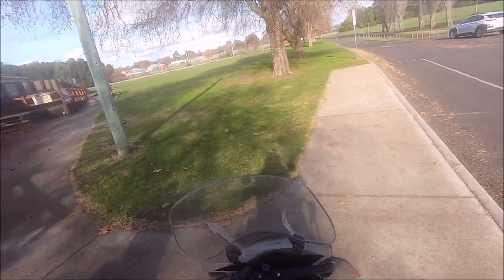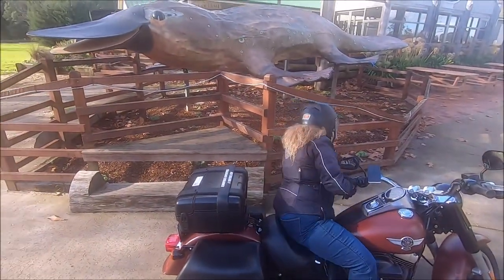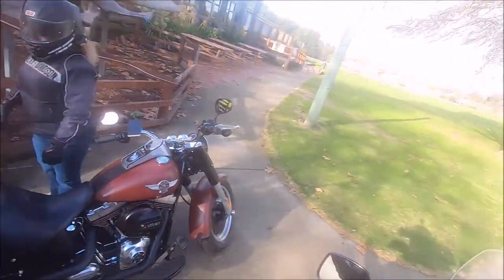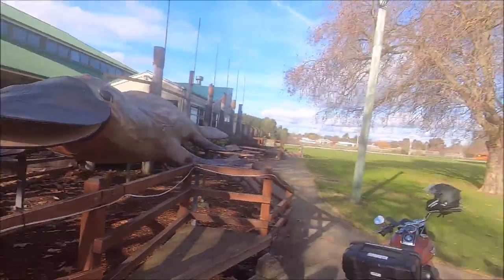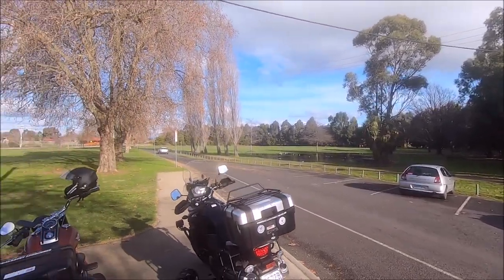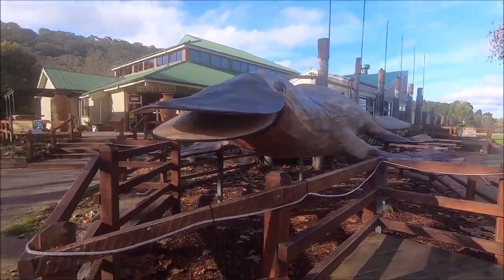We've pulled up here at Bell's Parade in La Trobe at the Axeman's Hall of Fame. Look at that platypus there — is that big or what babe? We breed them big in Tassie don't we! Look at Kim. Anyway, we'll hop off the bike. There's a lot of water there, we've had a bit of rain haven't we babe? It's like a duck pool. But look — there's a platypus there, and there's another platypus there. Anyway, we'll show you these bags.